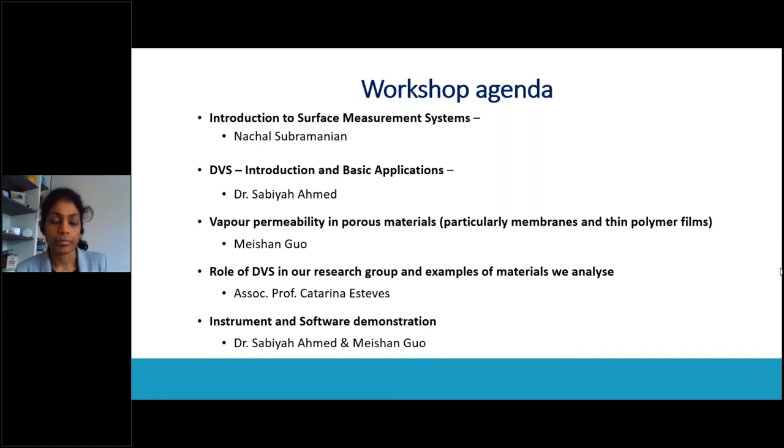We have our agenda on the screen now. The first two presentations are going to be DVS presentations by Surface Measurement Systems colleagues. The third one is a talk by Katrina Esteves at Eindhoven University about the role of DVS in their research group and examples of materials she analyzes using DVS. At the end, we'll have a demo of the instrument software. Before we go into the session, I'd like to remind you all of a few house rules.